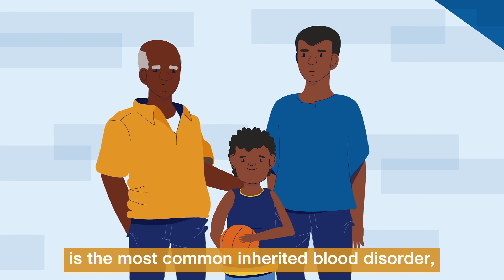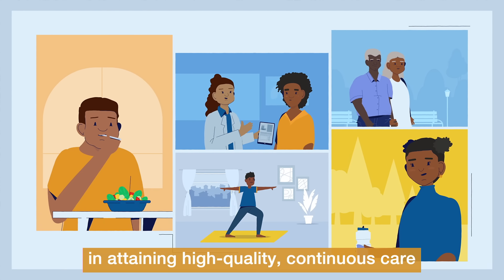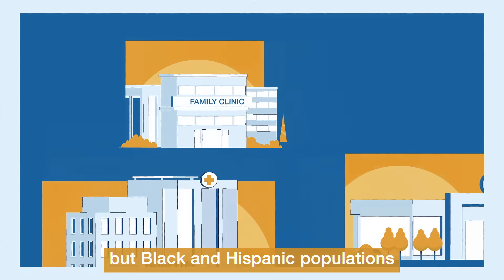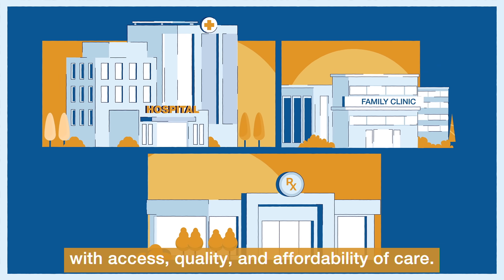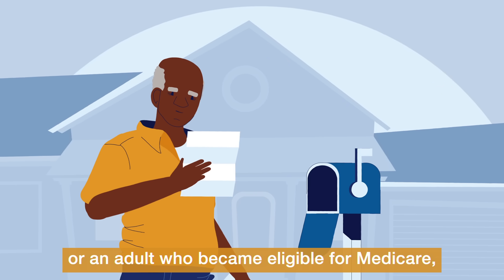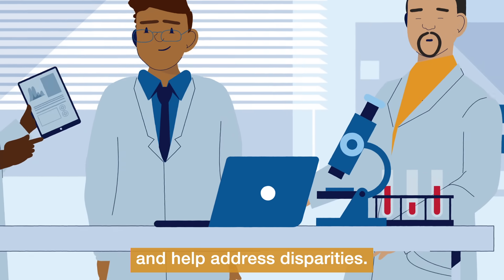While sickle cell disease is the most common inherited blood disorder, adults living with this disease still face hurdles in attaining high-quality, continuous care throughout their lives. Sickle cell disease affects all racial and ethnic groups, but Black and Hispanic populations disproportionately experience challenges with access, quality, and affordability of care. Whether it's a newborn receiving a screening for sickle cell or an adult who became eligible for Medicare, we need to understand the unique health needs of people with sickle cell to better support them and help address disparities.